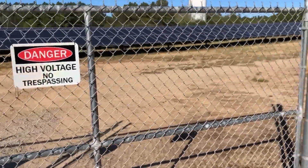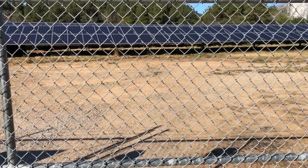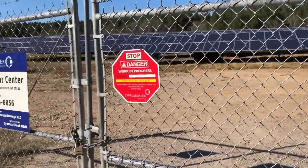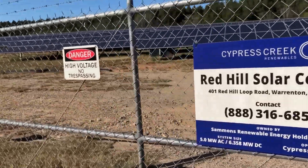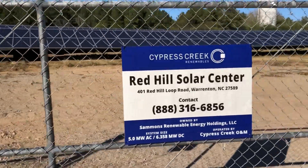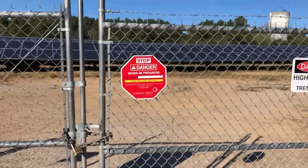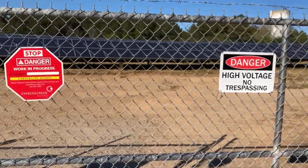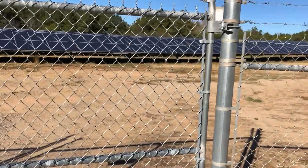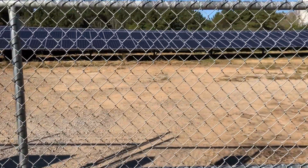I hope this video helps someone. It's a great business opportunity, so if you have some land, you may be interested in reaching out to the power company or a solar company to see if you can establish a solar farm. I hope this information helps someone.